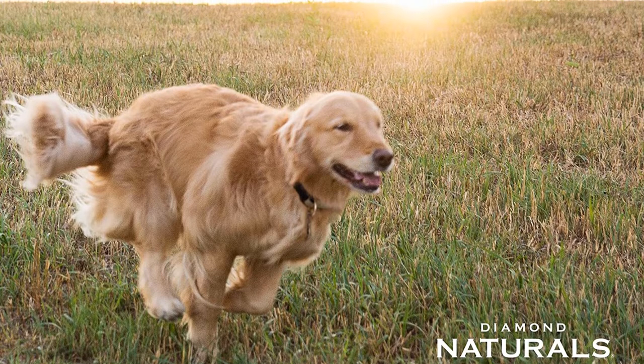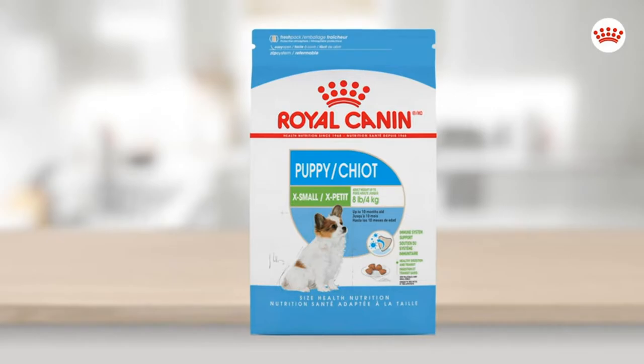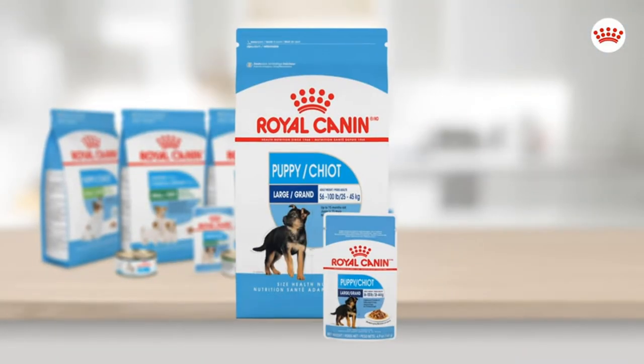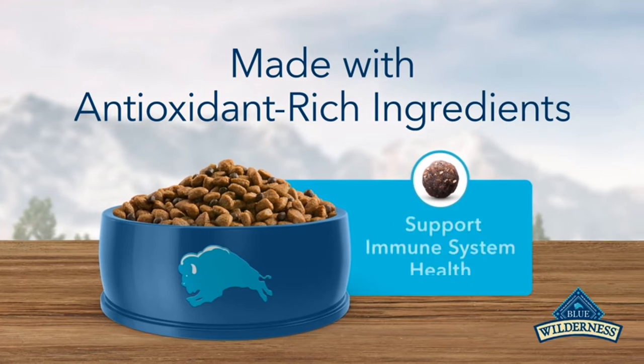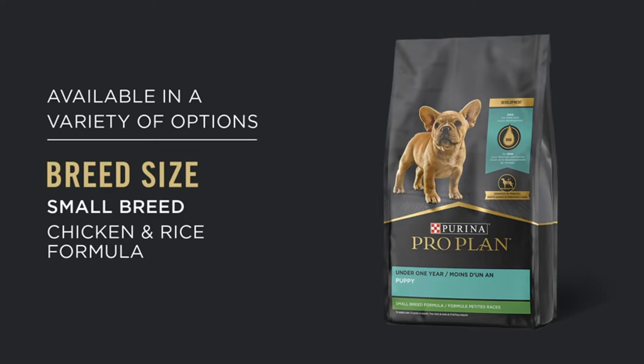Whole-grain brown rice, garbanzo beans, and cracked pearled barley offer easily digestible grains, fiber, and other nutrients. Those vitamins include copper for muscle support and vitamin E for coat health. Superfoods like papaya, coconut, and blueberries provide antioxidants for overall health and an immune boost.